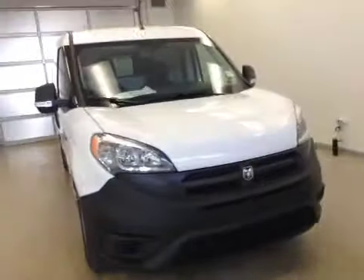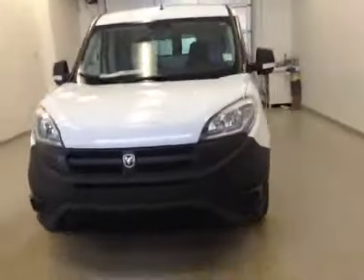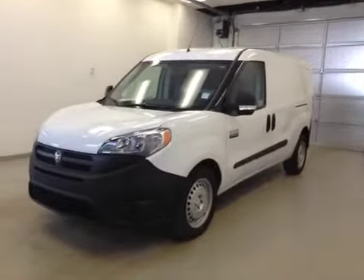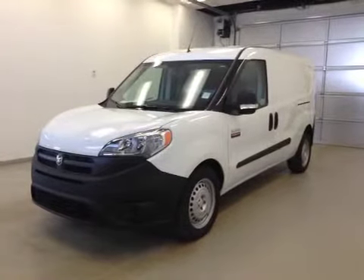Once again, this is stock number A51110, a 2015 Dodge Ram Promaster City Cargo Van. Exterior color is white.